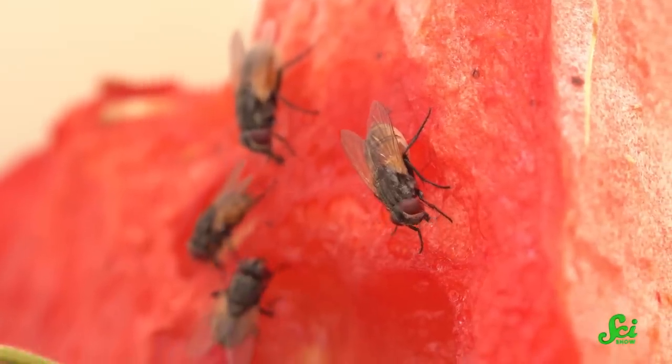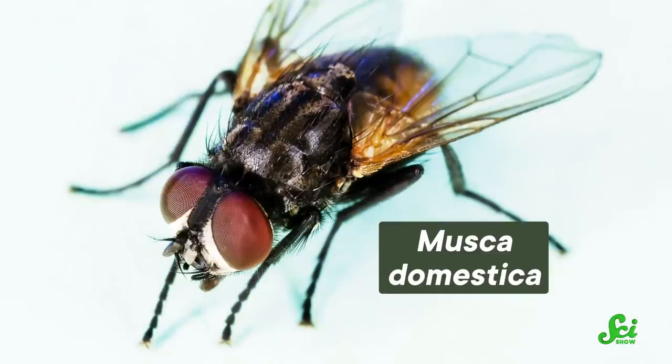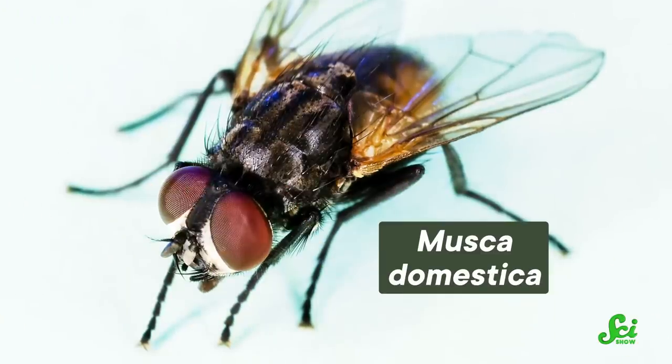Don't you just hate it when you're at a picnic, about to enjoy your food, when suddenly flies begin showing up, buzzing around and landing on your watermelon slices? House flies, in particular, seem to know the exact time to crash a picnic. But aside from being an annoyance, are flies also a food safety hazard?